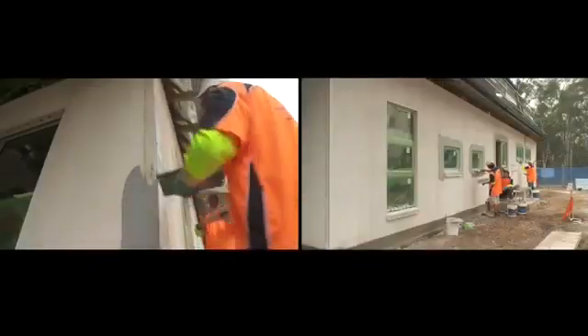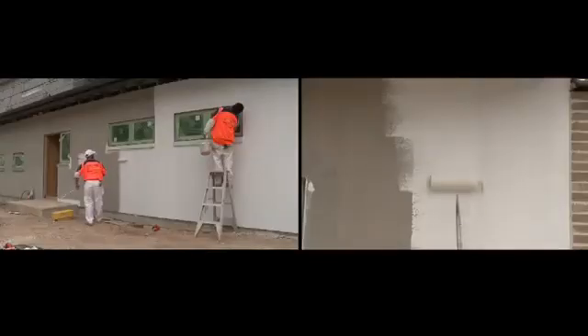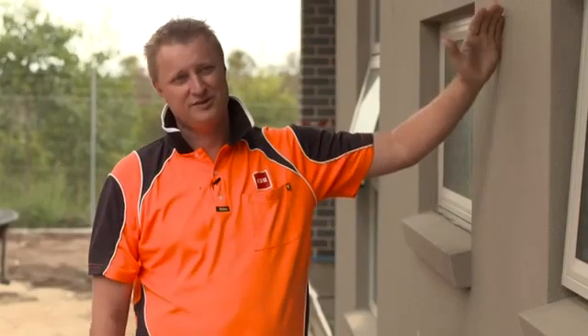Hebel provides an attractive modern exterior with all the energy performance we need. It's a fantastic wall cladding system — this is Hebel Power Panel.